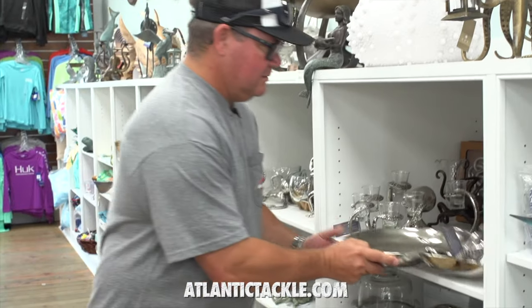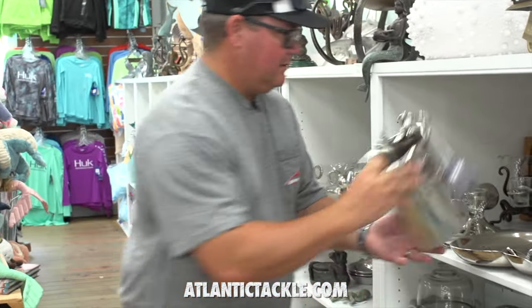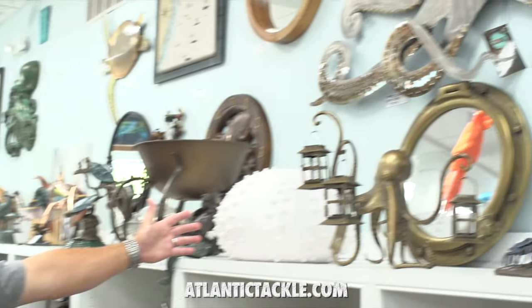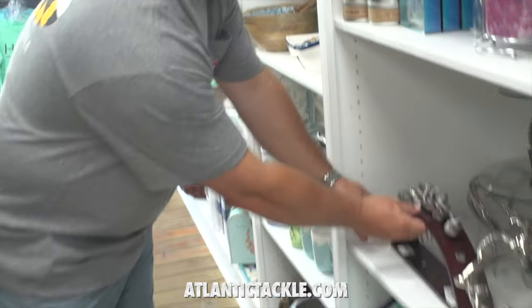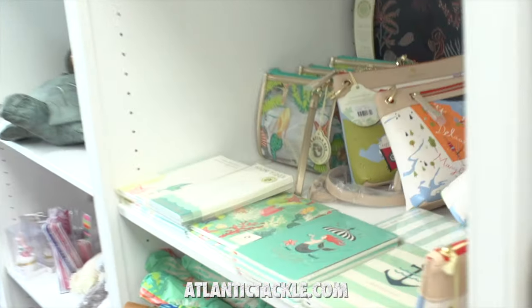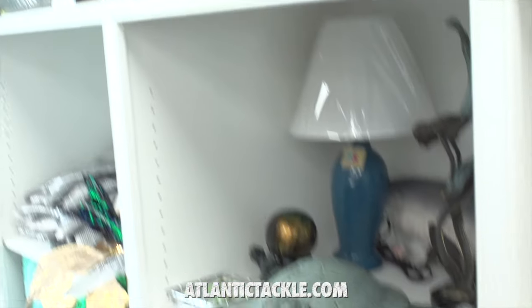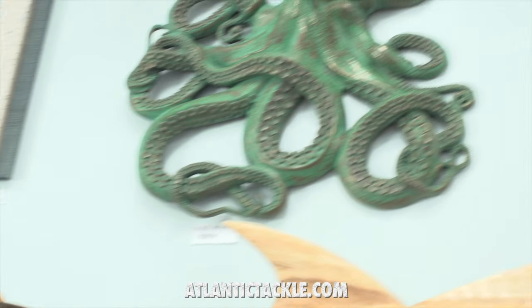On the east wall of Atlantic Tackle, you're going to find some ocean-inspired home decor that is absolutely perfect for the boat or for your house. Check some of this stuff out: serving trays, bottle chillers for your wine or champagne, all sorts of different decorations — some that mount on the wall, some that can sit on the counter, mirrors, wine stoppers, bowls, salad servers, different greeting cards, purses for the ladies, lamps. All of this stuff is ocean inspired and absolutely beautiful.